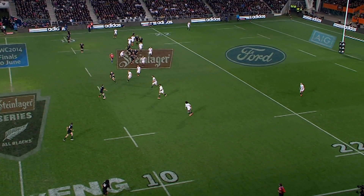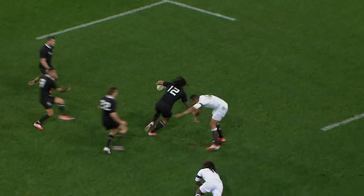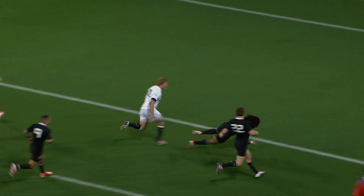The work wasn't done there — watch this line from Conrad Smith, bang, through two players, beautiful pass off the backhand. Nonu steps two players and goes over, but Conrad Smith and Ma Nonu, that combo works so very well.